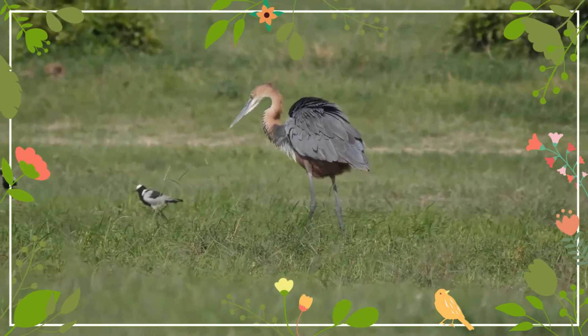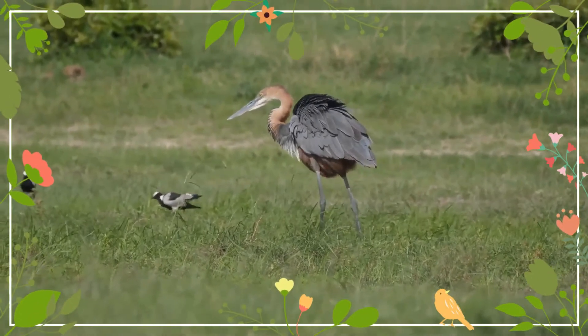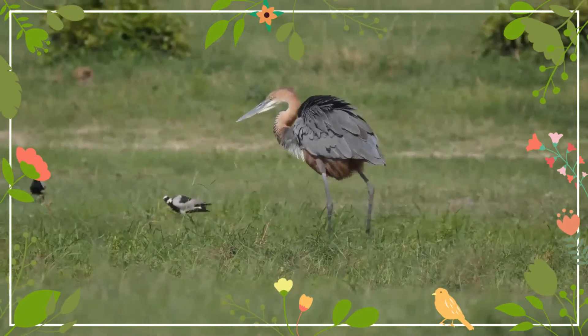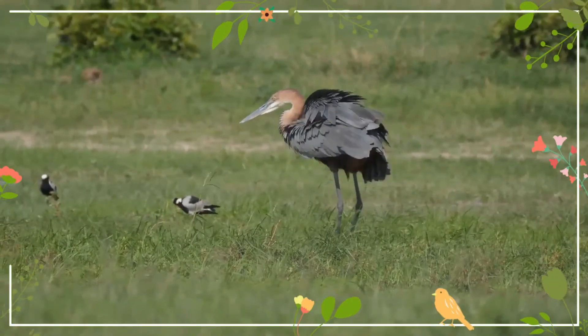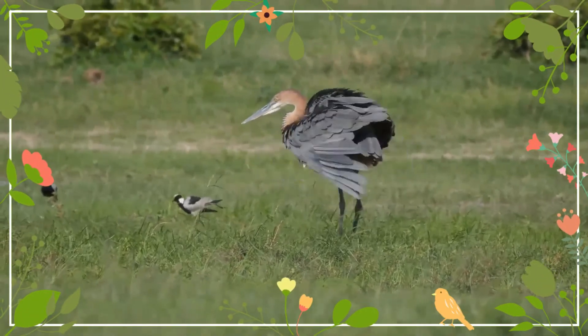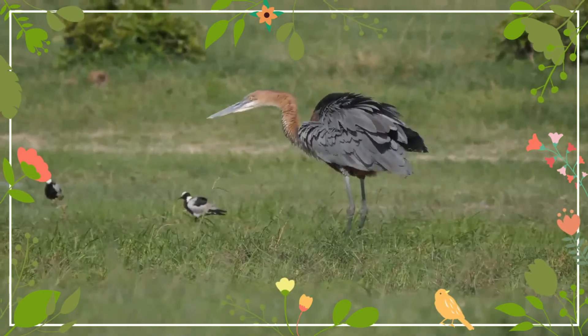The only heron with somewhat similarly colorful plumage characteristics, the widespread purple heron, is much smaller than the goliath. Despite the shared plumage characteristics with the purple species, the closest extant relatives of the goliath are considered to be the great-billed and the white-bellied herons of Southern Asia.